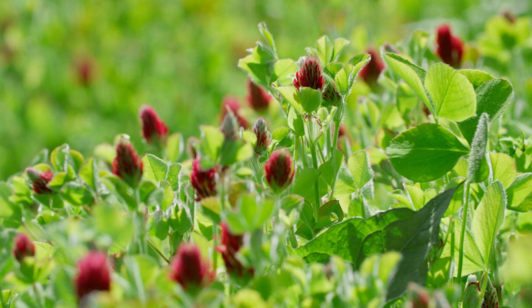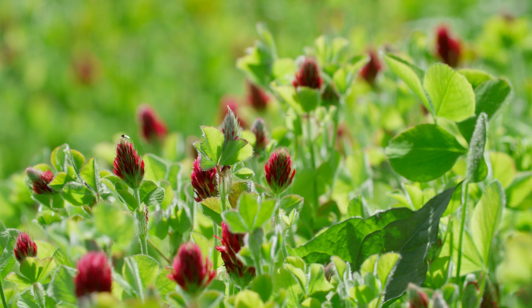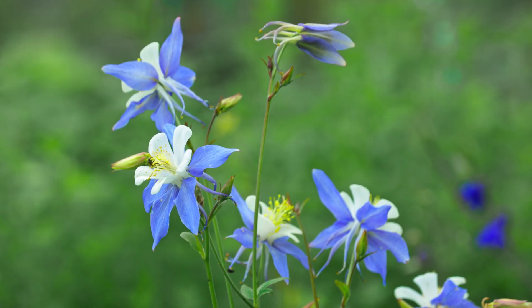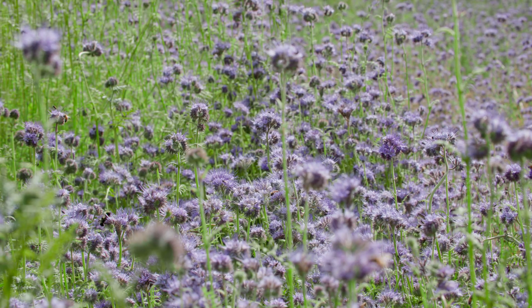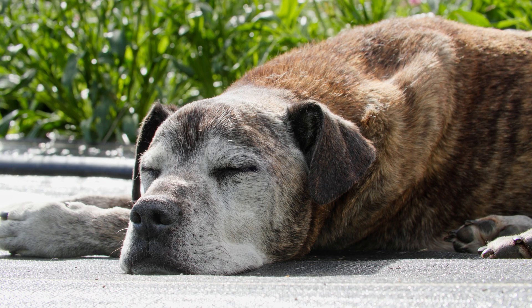The goal behind planting the flowering cover crops in our fields is to bring more beneficial insects in that prey on the pests, so we can have more of a natural biological control of pests in our fields. That area is like providing habitat and a food source for them.